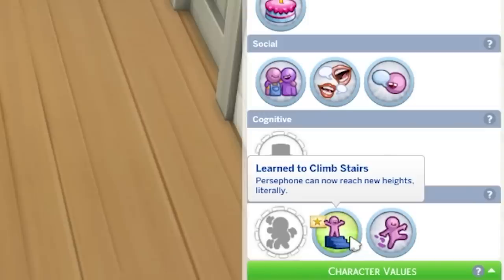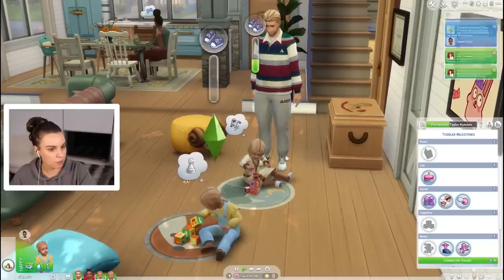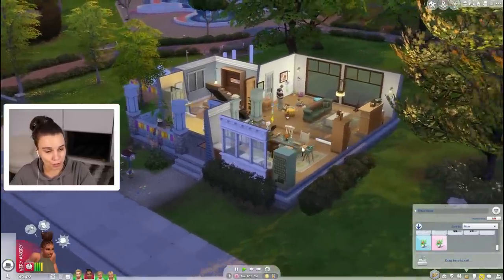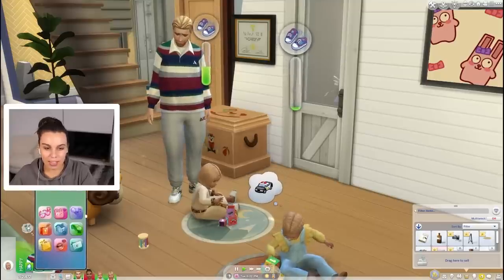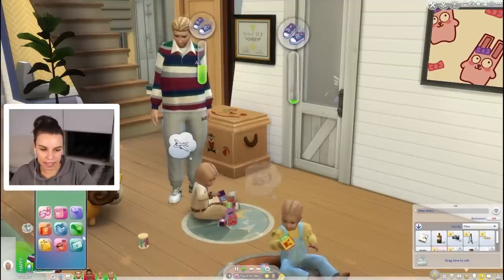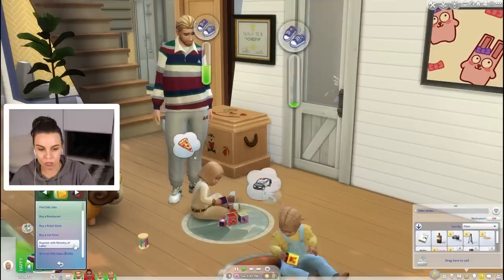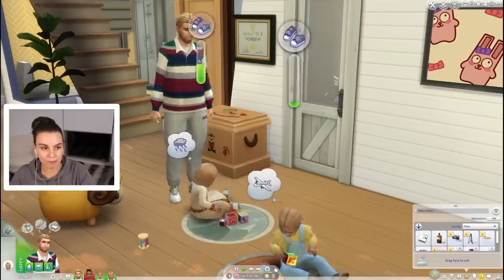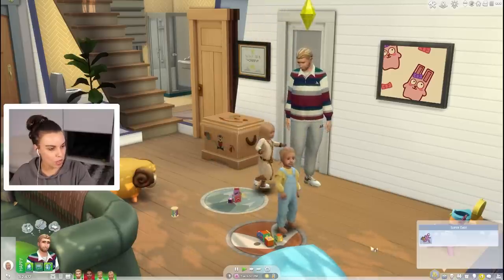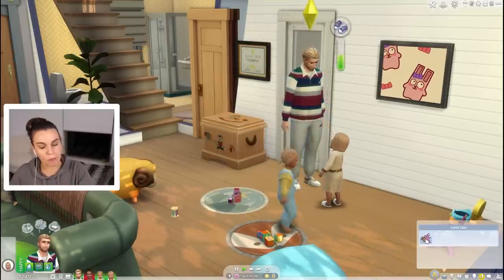Oh we have learned to climb the stairs! I don't think that came up as a notification. Oh we sold another $400 bouquet, thank you. So I'm wondering if we should maybe say that Kyle is a stay-at-home dad - it's a job and we can do that by registering with the Ministry of Labour. We'll say super dad! Yay, so then if we go to our work here we have a job as super dad.